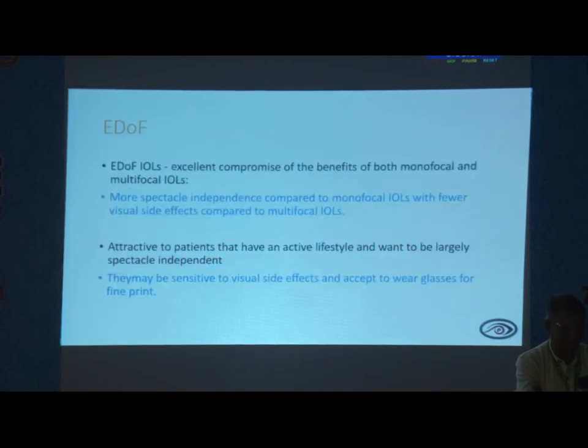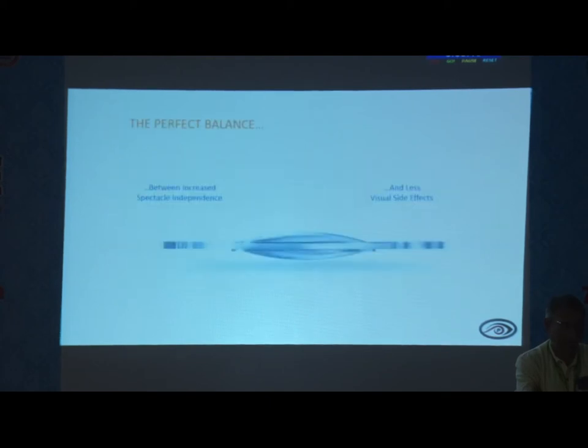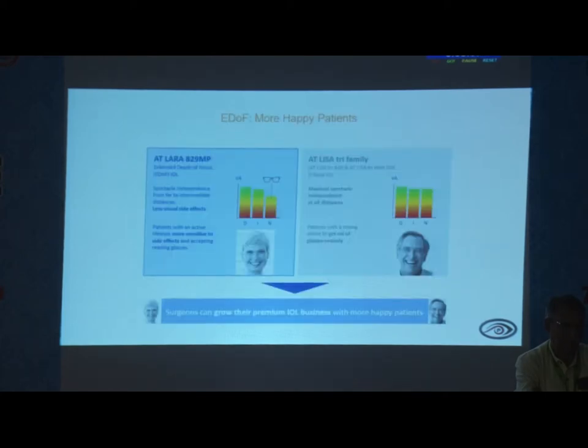For patients who don't want to wear glasses for distance and near but do a lot of night activity, the extended depth of focus intraocular lens is an excellent compromise — offering benefits of both monofocal and multifocal IOLs. It provides more spectacle independence than monofocal with fewer side effects than multifocal. It is very attractive for those with an active lifestyle and night activity. If patients don't mind some halos and glare, and don't have night activity, I still prefer trifocal.